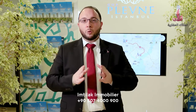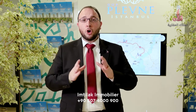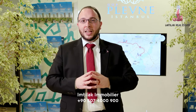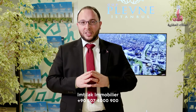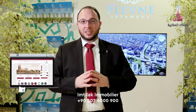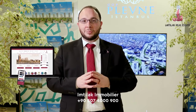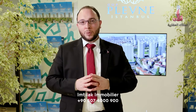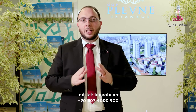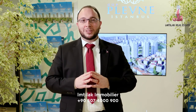I would like to remind you that a real estate investment in the middle of the city, such as Gaziosman Pasha, and in proximity to a metro station is a successful investment because your apartment will appreciate in value. Therefore, it will be very easy to rent it. At the same time, if you want to sell it, you will make a profit. In addition, if you want to live there, your commute and your children's daily travel will be easy because of the metro station nearby. For more questions and information, please contact us at the number displayed on the screen or visit our website imtilac.net.